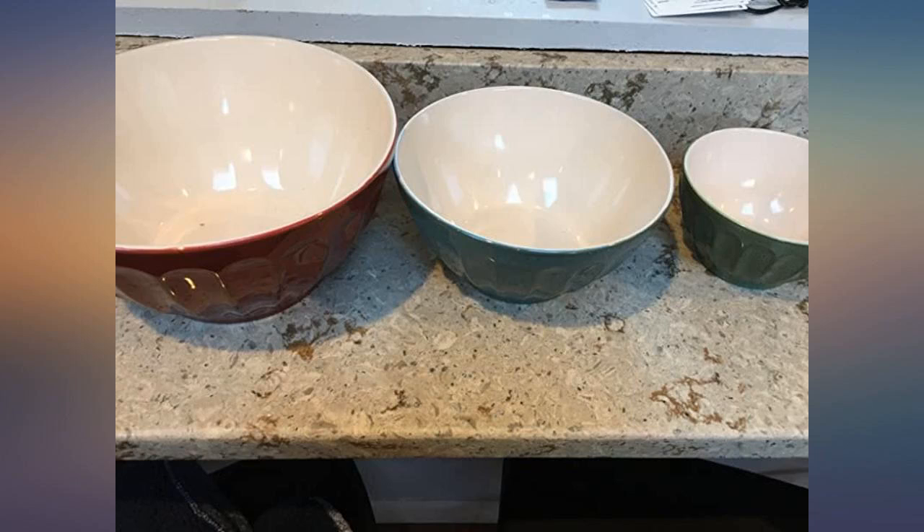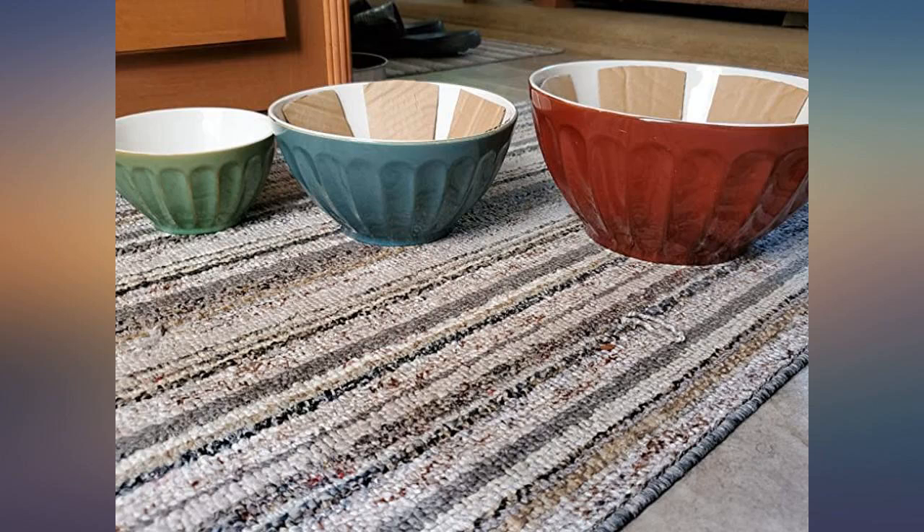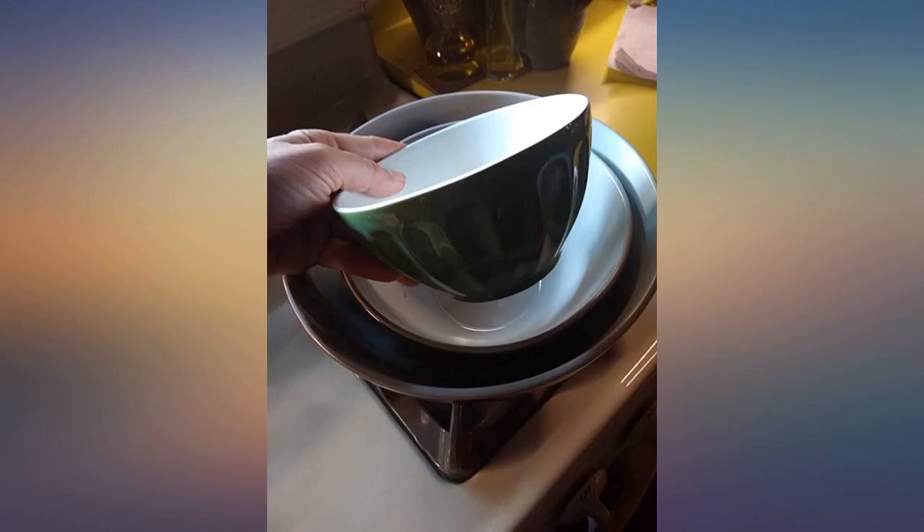I needed a decent set of mixing and serving bowls to use in my camper. We camp quite a bit, being seasonal campers. It is basically like setting up two households.